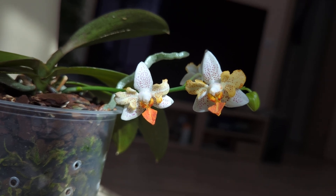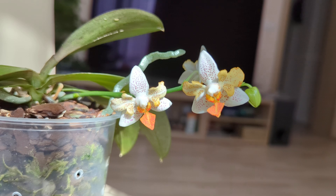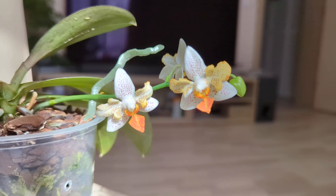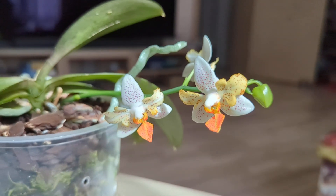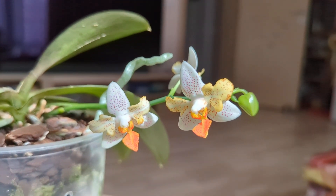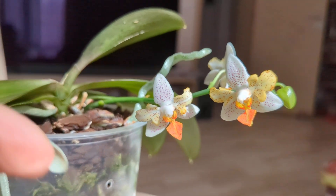Hi everyone and welcome to my channel. In today's spotlight video I am presenting you with Phalaenopsis Mini Mark Peloric form. I have had the plant for a year and a half — it was purchased from Wichmann.